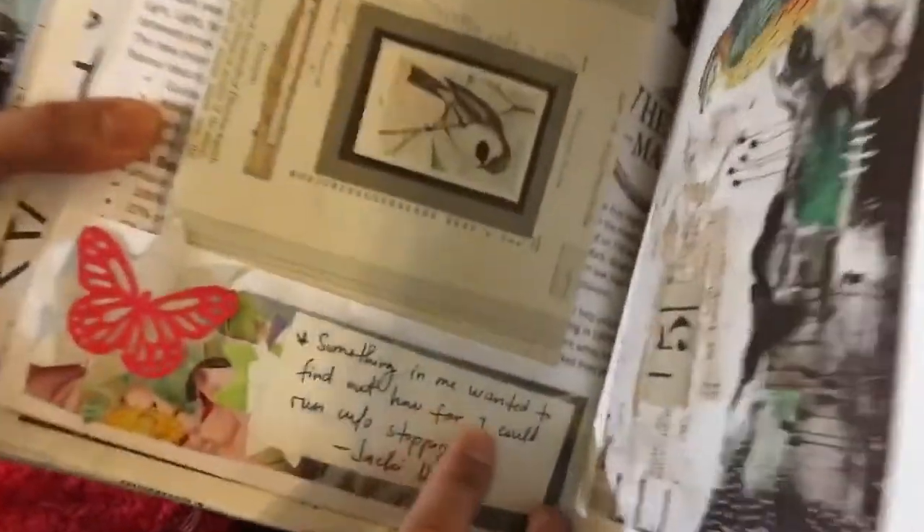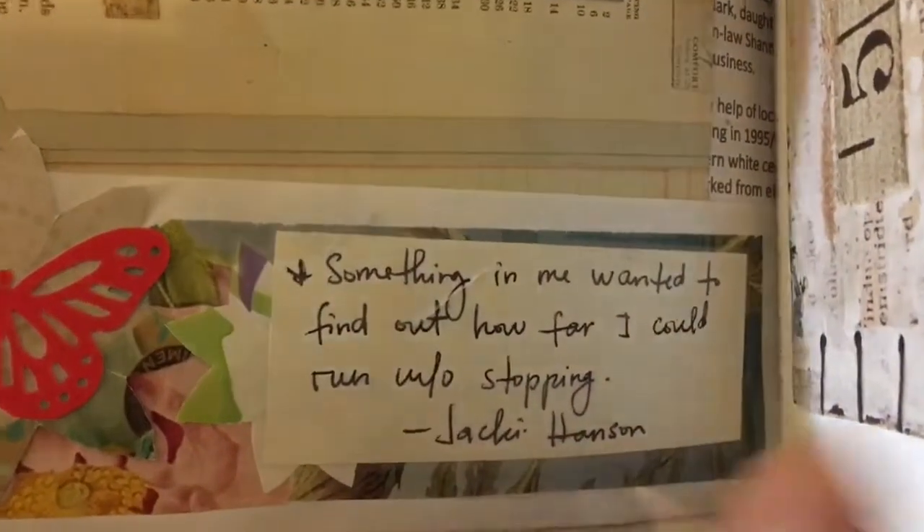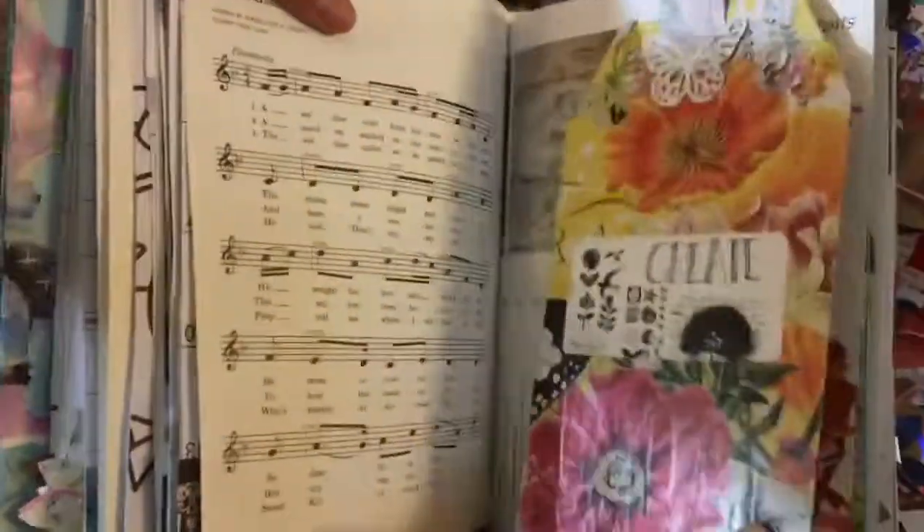Lots of journal space, or put pictures. 'Something in me wanted to find out how far I could run without stopping.' And there's a flip there. 'Let there be love.' And many kernels. 'Life at its best.' Very nice — it's a big one.